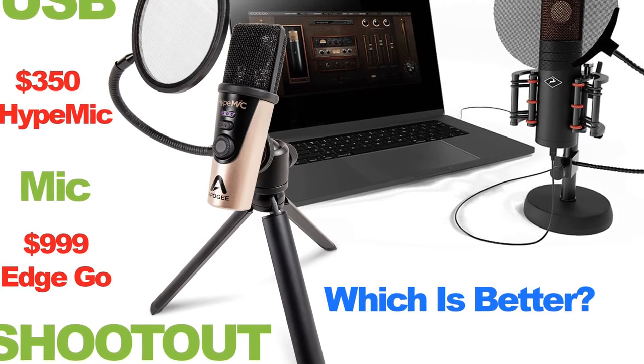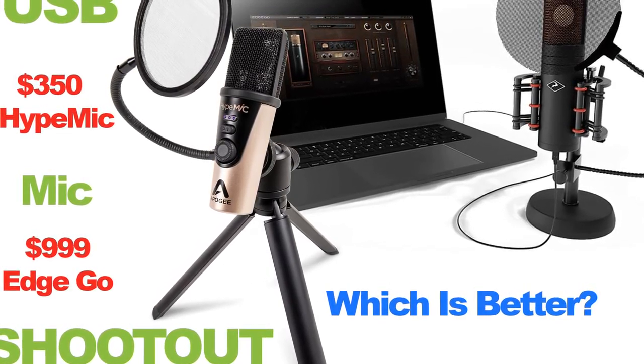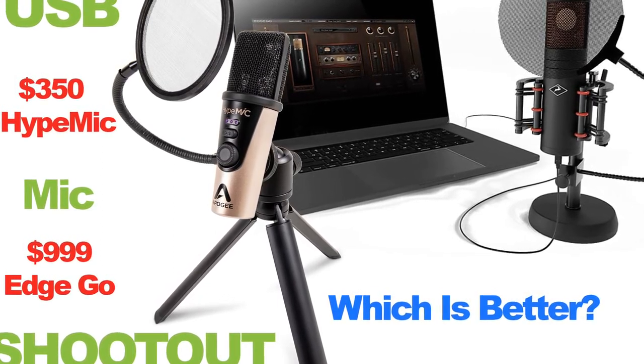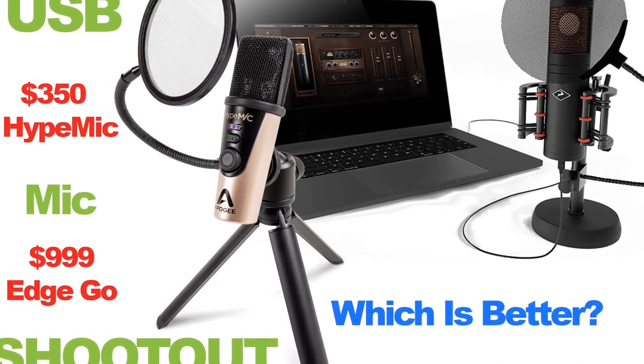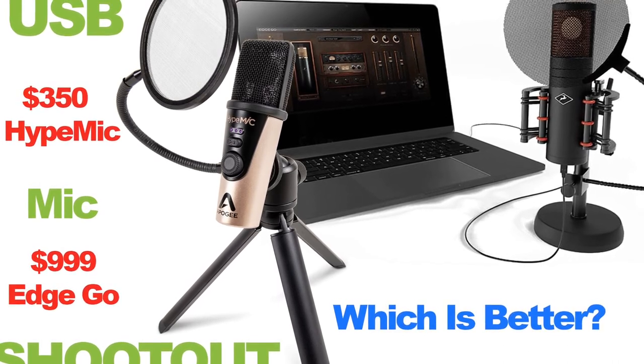Plus, the Apogee Hype Mic has been optimized to work with Mac devices such as GarageBand or Core Audio related devices. So it is very cool, very functional, and while it still carries a hefty price tag at $350, it is totally worth it to enhance your workflow.